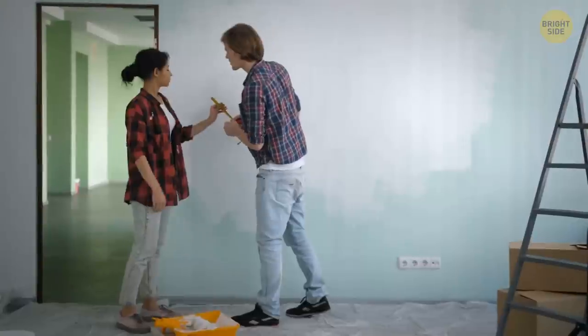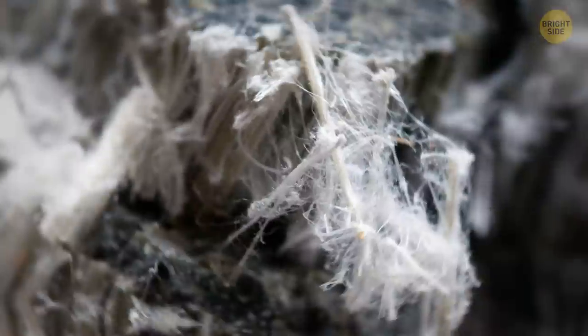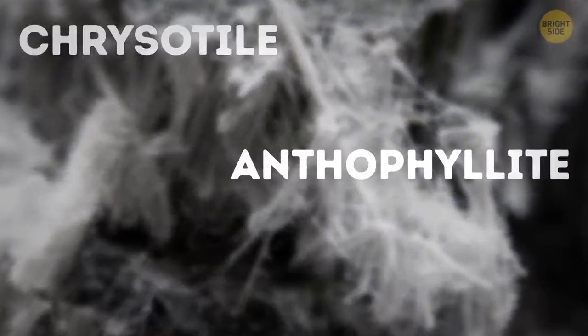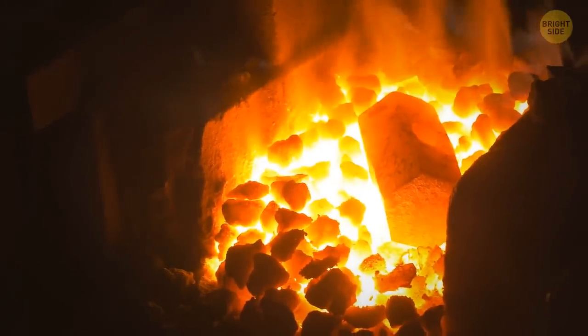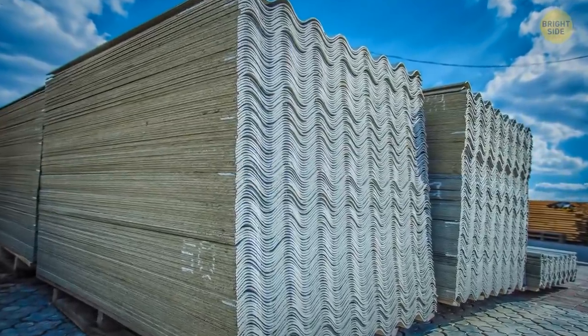If you're moving into a new house, check the walls and ceiling for any red flags. Fresh paint could be hiding something, so ask the landlord what's up. And stay away from popcorn ceilings — not only are they ugly, but they can contain asbestos. Asbestos is made up of all these hard-to-pronounce crystal fibers: chrysotile, anthophyllite, tremolite, crocidolite, actinolite, and amosite. But don't let their wacky names trick you — asbestos is one tough cookie. It can withstand high temperatures, chemicals, and even electricity, which is why it was such a popular building material back in the day.